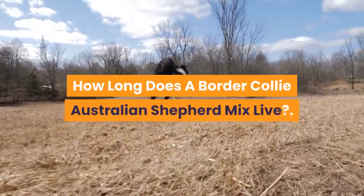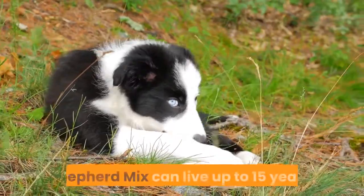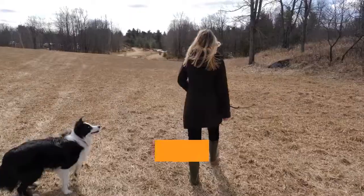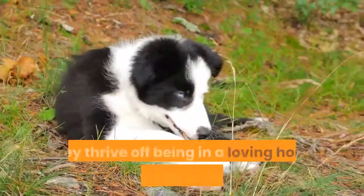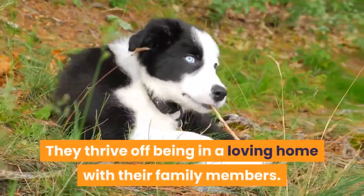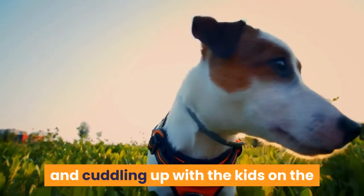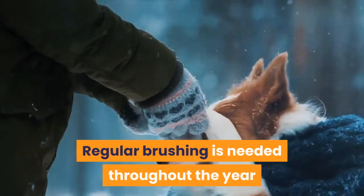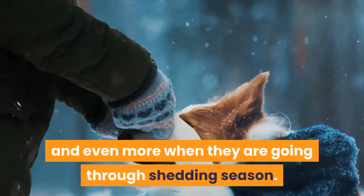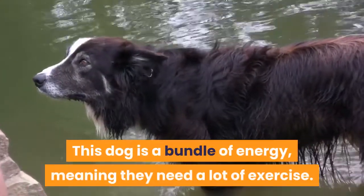How long does a Border Collie Australian Shepherd Mix live? A healthy Border Collie Australian Shepherd Mix can live up to 15 years. The Border Collie Australian Shepherd Mix is a family dog. They thrive off being in a loving home with their family members. Being able to go out for long walks during the day and cuddling up with the kids on the couch in the evening is all they want. They will need a lot of attention when it comes to grooming — regular brushing is needed throughout the year and even more during shedding season. This dog is a bundle of energy, meaning they need a lot of exercise.